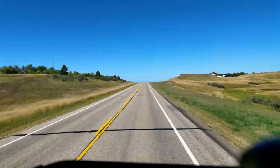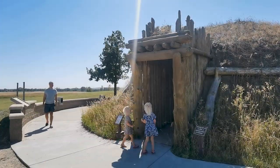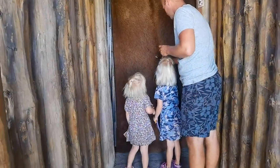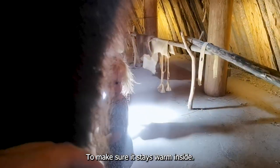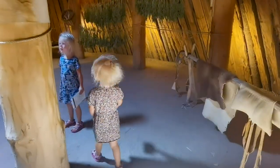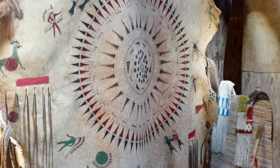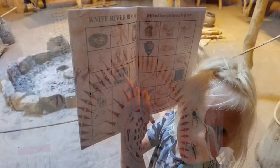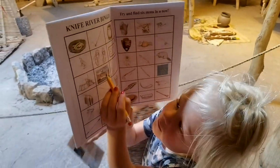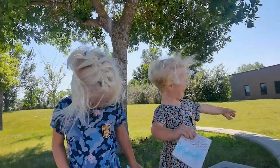We drove for hours and hours through this landscape, but made a nice stop at the Knife River Indian Villages, where we got some insight about the lives of the Northern Plains Indians on the Upper Missouri. We also heard about the Junior Ranger program — so interesting and educational for the kids — and after making their assignment they got their Junior Ranger badge.